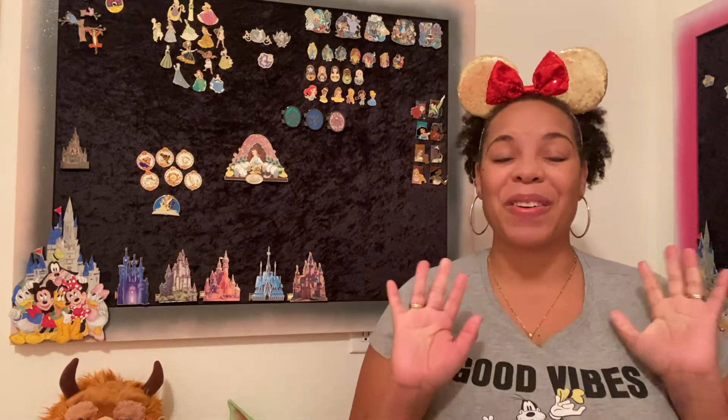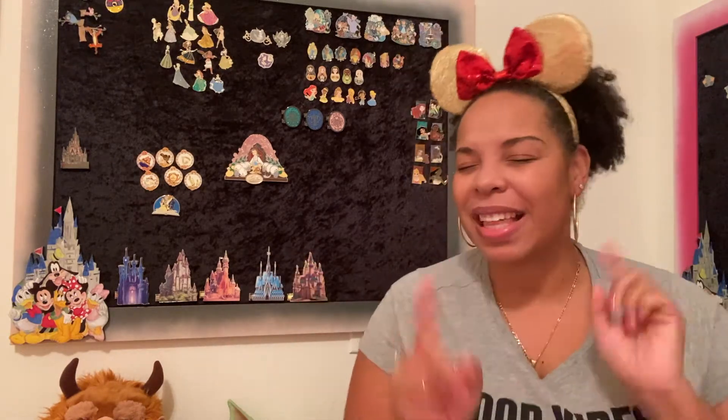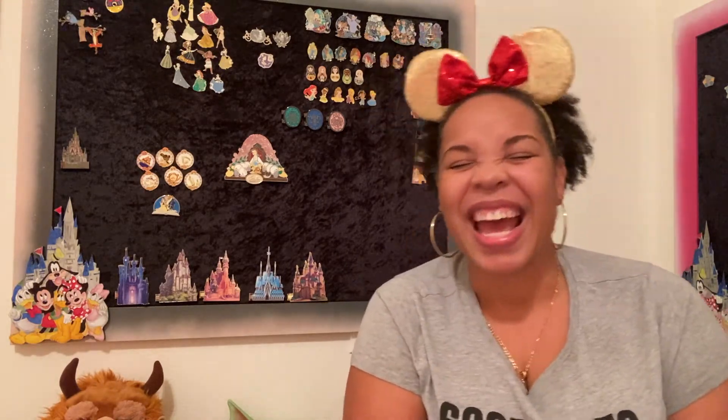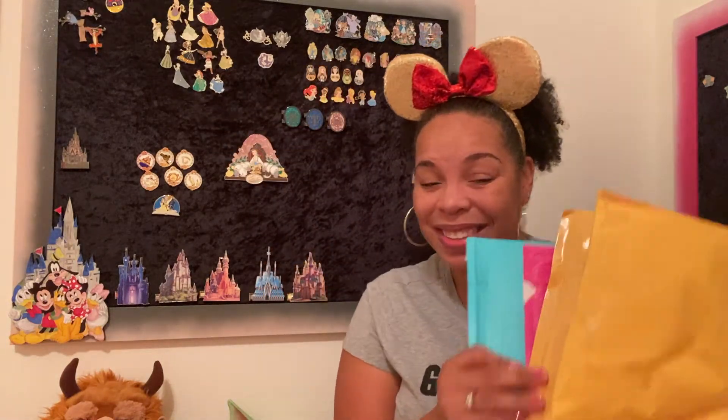Hey everyone, welcome back to the channel! It's Christine with Free Break Disney. On this channel we talk all things Disney — from packing to planning to pins to books. Welcome to today's video: we have pen mail!